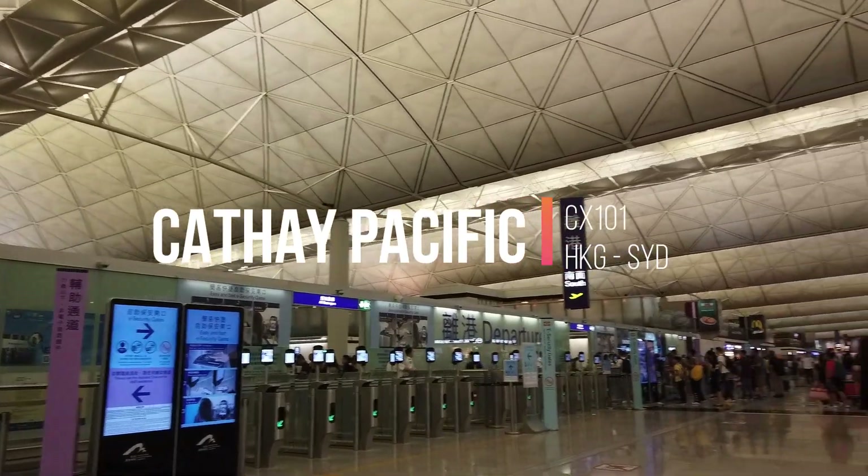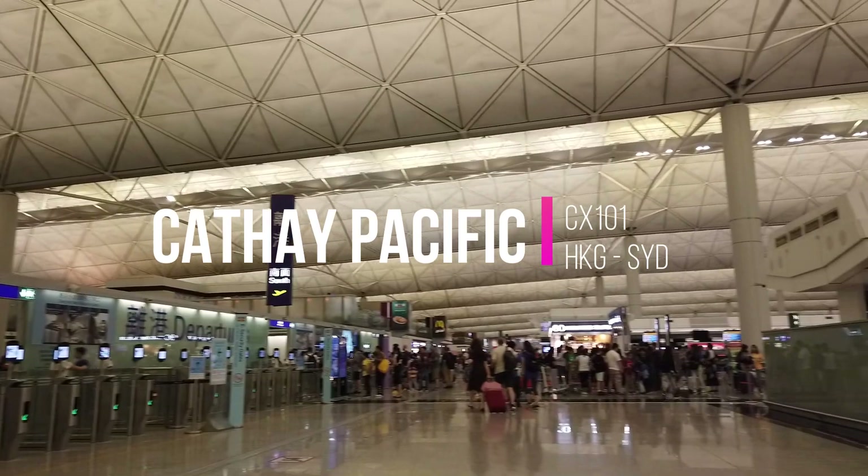Welcome back to another flight review. Today I'll be flying Cathay Pacific from Hong Kong to Sydney.